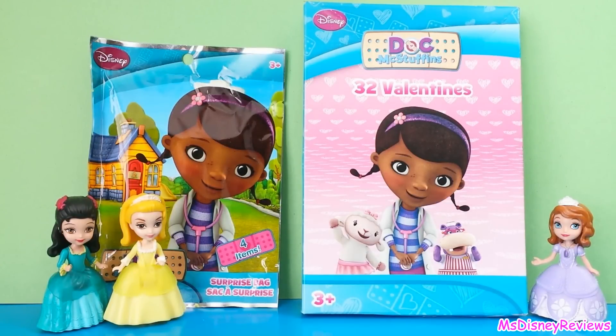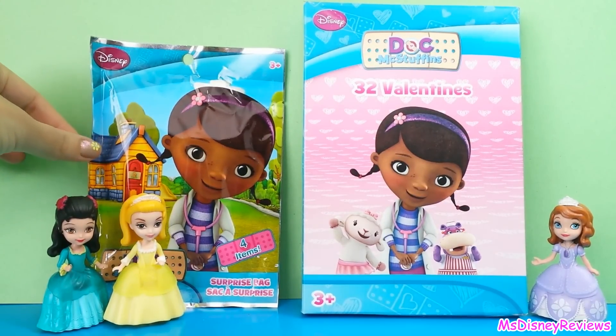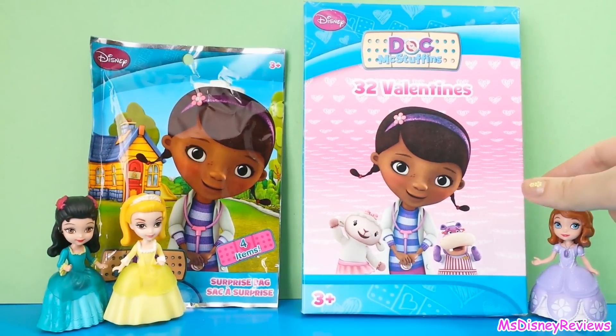Hi friends and welcome to Miss Disney Reviews. Today we are going to check out these two things: a surprise bag from Disney Junior Doc McStuffins and 32 Valentines. So let's check them out.